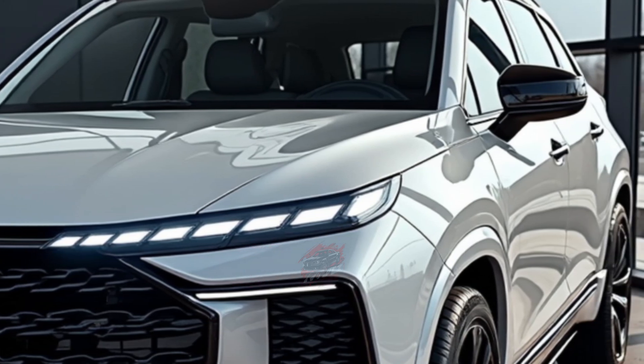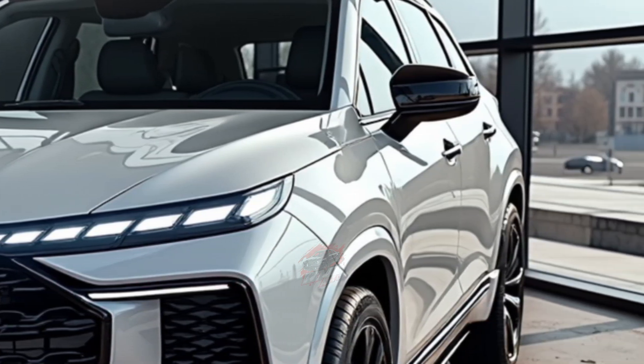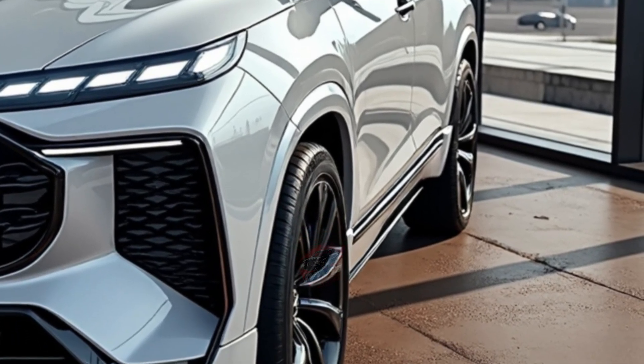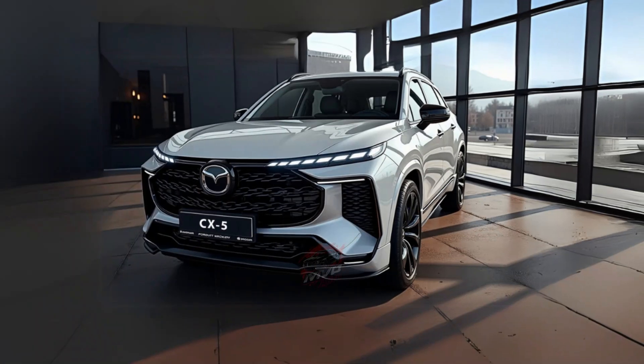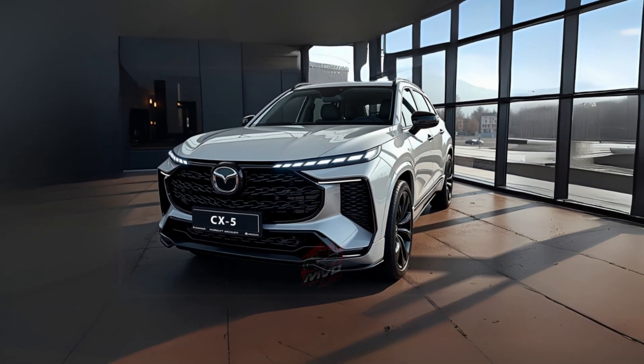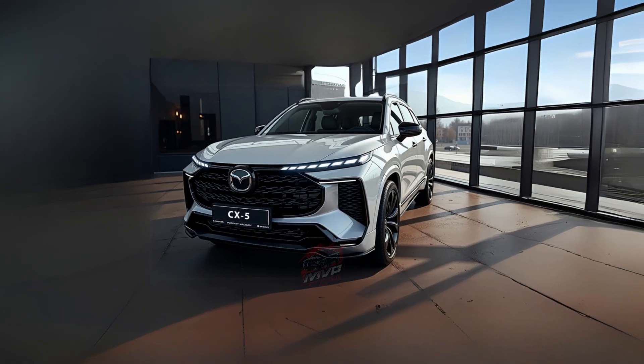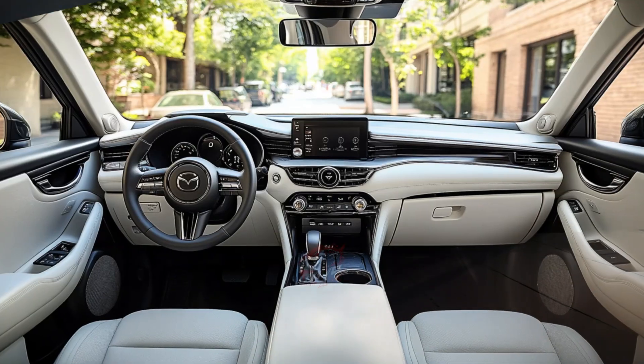Although it keeps its recognizable shape, Mazda has introduced significant updates, including a fully in-house developed hybrid powertrain. From the outside, the prototype still looks familiar, with proportions that resemble the current model. However, it is heavily covered in camouflage, which shows that Mazda is still refining its final design.